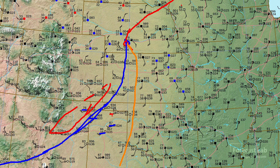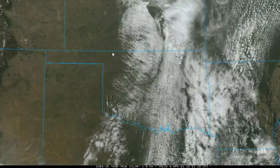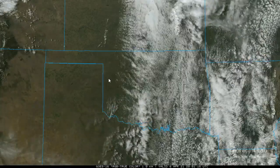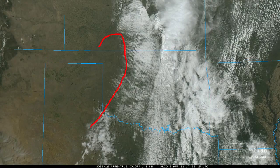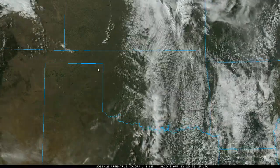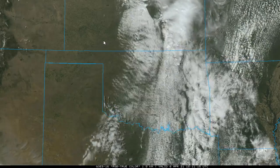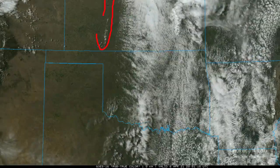Looking at the satellite over Oklahoma and Kansas, conditions are fairly dry along that dry line — not much low cloud field. You have to go pretty well east of the dry line to get into the better moisture, but that's pretty common in these springtime situations. Further to the north along the cold front, this appears to be some new convection going up, but it does look kind of high-based.